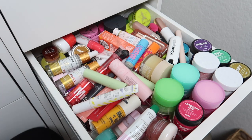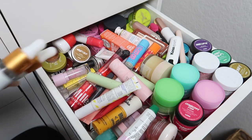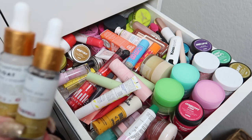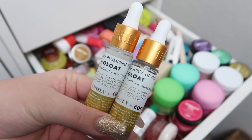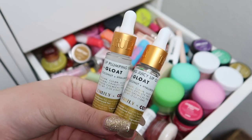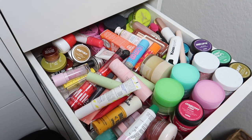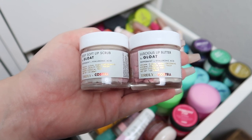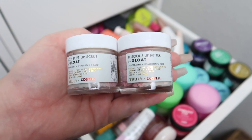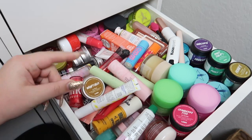I have way too much in this lip treatment drawer, so I'm going to start by grabbing a few things I know I can declutter. I have some products from the brand Truly — this was a collaboration with Erica Costell. We have the lip pumping serum and the big juicy lip oil. I've literally never used these, so I'm going to declutter them. I also have the sexy soft lip scrub and the luscious lip butter from the same collaboration — haven't used those either, so those can go.